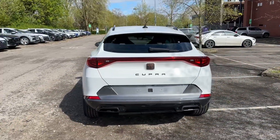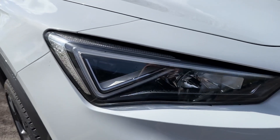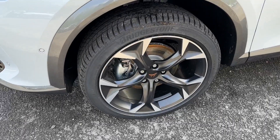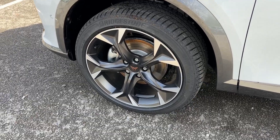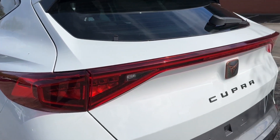The exterior is painted in a lovely and striking Nevada White color. In the front you will find LED headlights with LED daytime running lights, along with LED front and rear fog lights for added visibility. Round the side, 19-inch alloy wheels contrast the white paint beautifully.